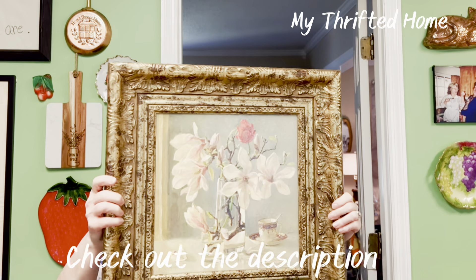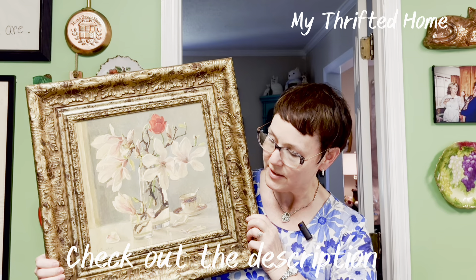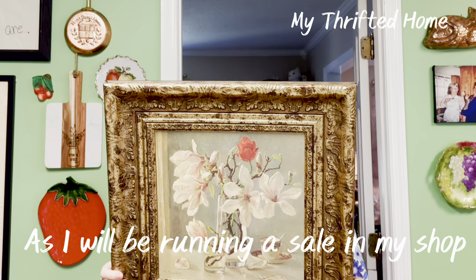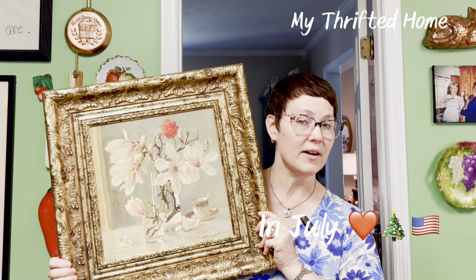One of my favorite big finds was this large picture. I know exactly where it's going — in the guest room to get rid of a picture I don't like. It looks like it's originally from TJ Maxx because it still has the original sticker on it. It may not be an antique, but I don't care, I like it.